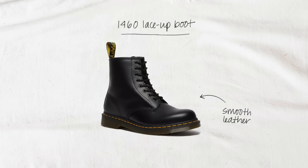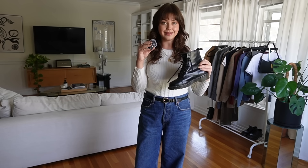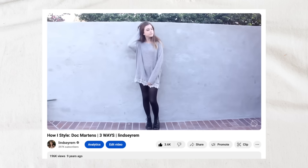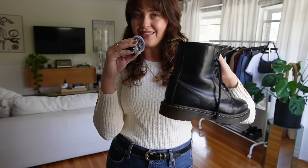I've been wearing Docs for nearly a decade and I'm actually going to be wearing my first ever pair of Docs, my 1460 8-eye smooth leather combat boots. They're really what you think of when it comes to Doc Martens — such an iconic silhouette, so durable, made to last, and just such a timeless look. You can really see how well loved and worn in my pair is.